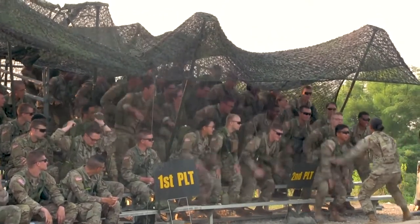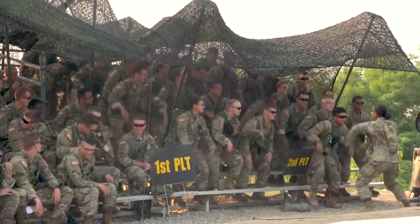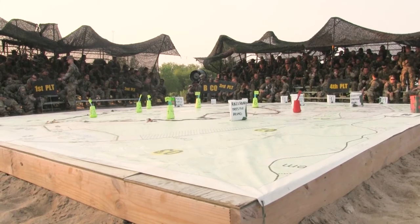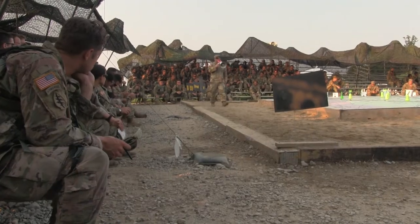Spirits were high Monday morning on July 5th at Cadet Summer Training as 6th Regiment Advanced Camp Cadets awaited the start of their land navigation test. So what exactly is Land Nav? Land Navigation is all about knowing where you are on a map, using a compass to find that, and using a whole bunch of other weird techniques.